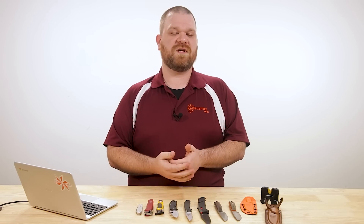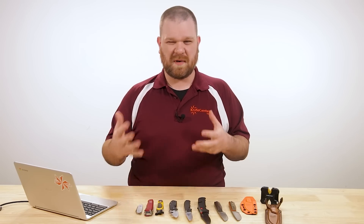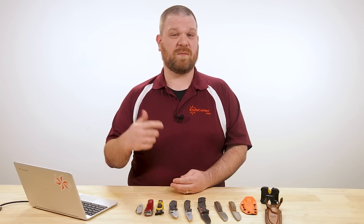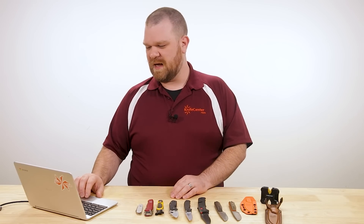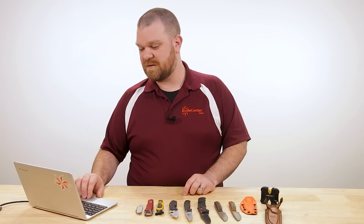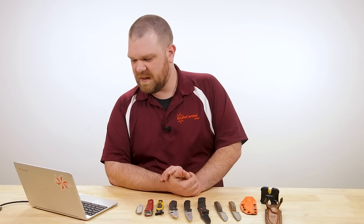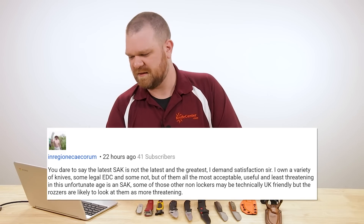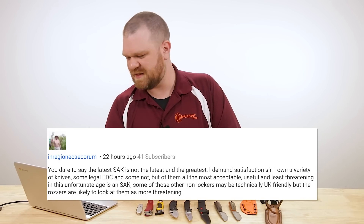Last week we did a video on modern slip joints and modern non-locking knives, and we also debuted our new KnifeCenter exclusive Victorinox Farmer X Swiss Army knife. As such, there was a lot of Swiss Army knife talk on the channel last week. So with that in mind, our first question comes from Kikorobum or something like that. He says, 'You dare to say that the latest SAK is not the latest and greatest — I demand satisfaction, sir.'